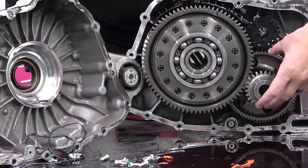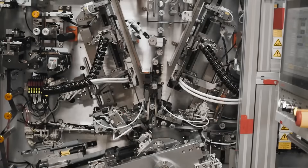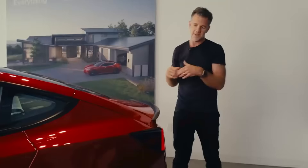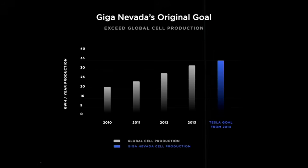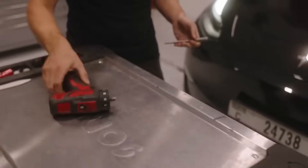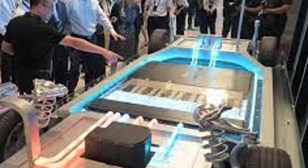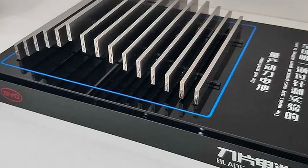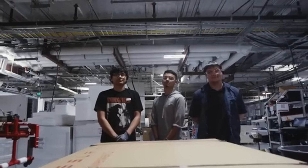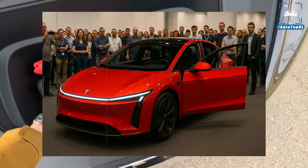Another interesting point is how this architecture allows for modularity. The cells can be organized into different shapes and sizes, adapting to multiple vehicle types without having to redesign the project from scratch. The same concept can equip everything from a compact hatchback to a delivery truck. This reduces production costs, simplifies maintenance, and speeds up time to market for new models. Because the cells are rigidly interconnected, there are fewer moving parts, fewer points of failure, and easier troubleshooting. A defect in a specific cell can be isolated without compromising the rest of the pack, meaning fewer visits to the repair shop and more time on the road.